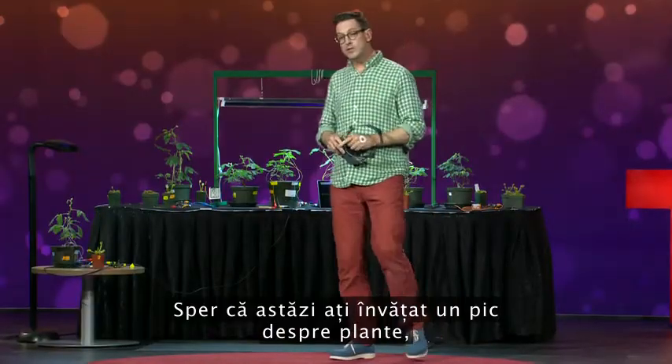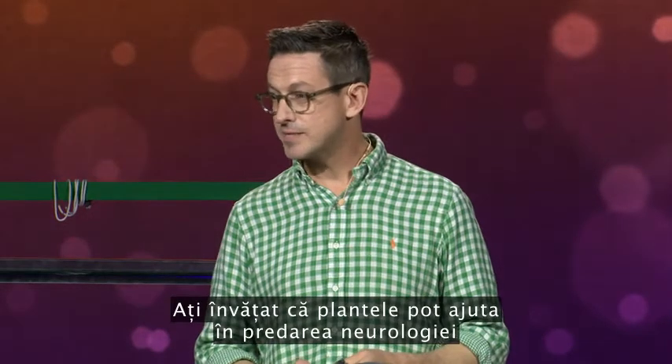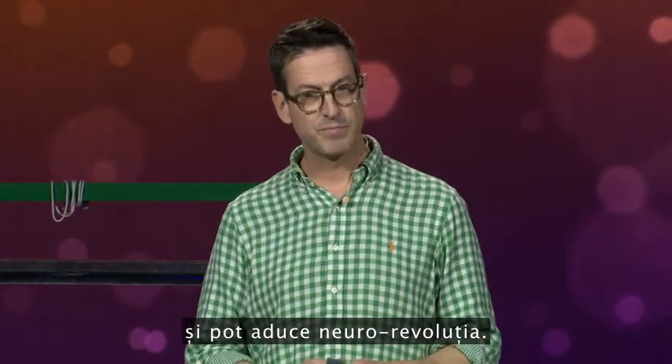I hope you learned a little something about plants today — and not only that, you learned that plants can be used to help teach neuroscience and bring along the neuro revolution. Thank you.